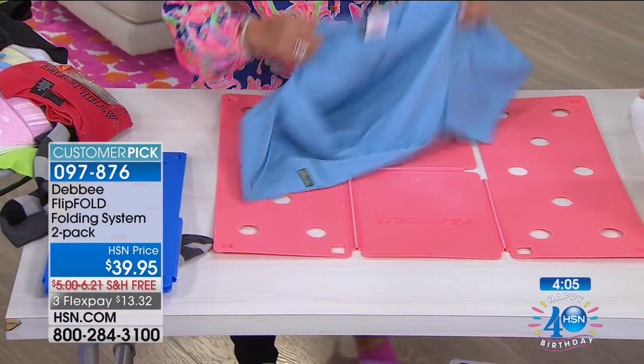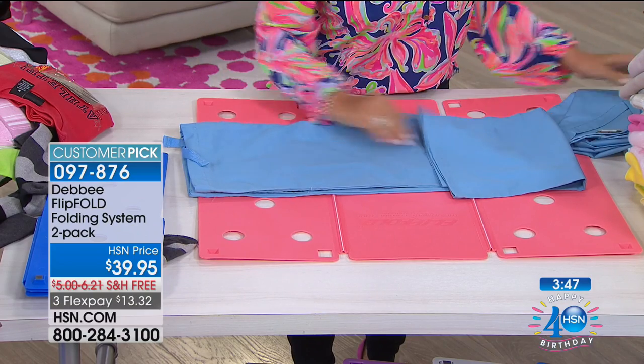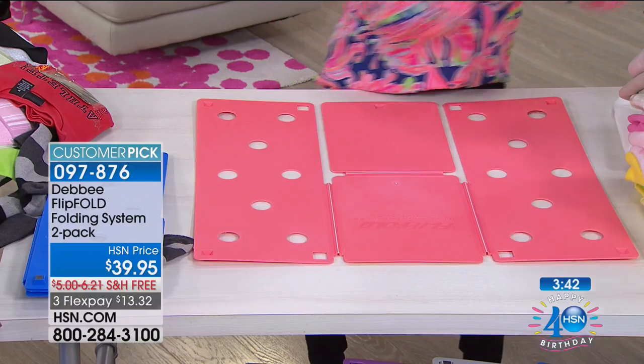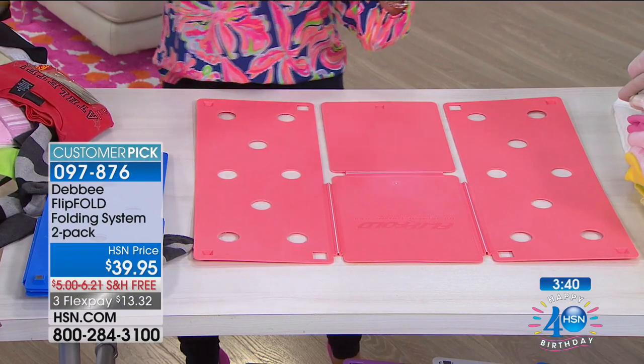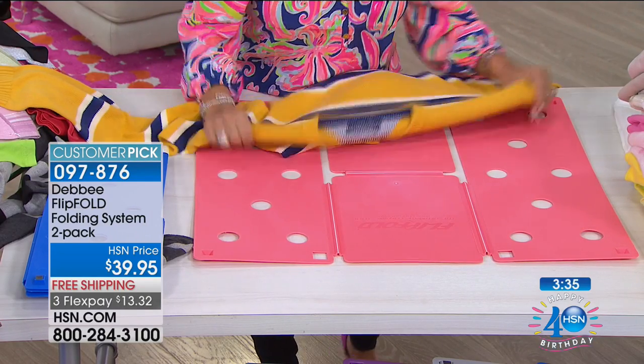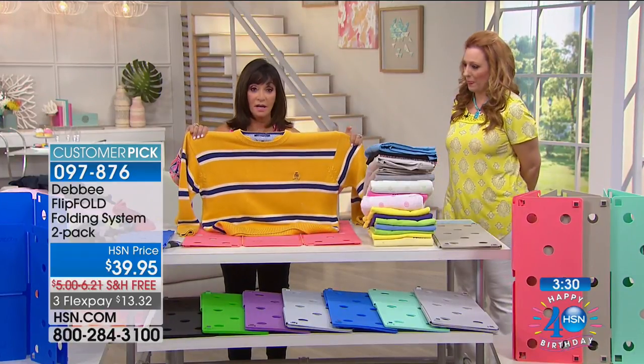Look at this — it folds up to nothing. I keep mine in my laundry room — you can keep it between your washer and dryer. It's super easy to store. You get two of them, so maybe keep one near your washer or dryer and one in your bedroom. Is it really a chore? You can do it while watching TV — it's so incredibly fast. Get everybody involved — people will come over and say, 'Can I try that? Can I use that?' And that's why we sell two — because one will not stay in your house.